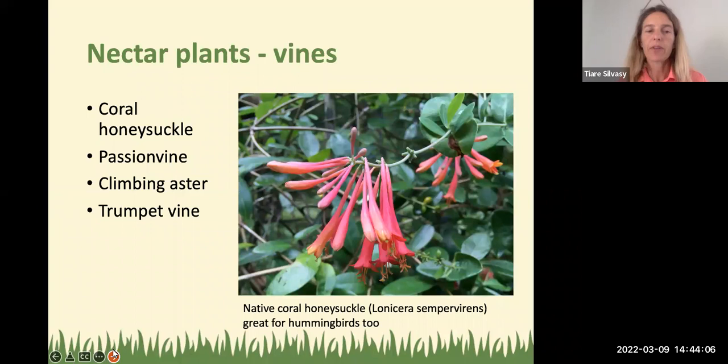Don't forget about vines too, especially if you want hummingbirds. The coral honeysuckle vine, Lonicera sempervirens, is an excellent choice — one of the top plants I see hummingbirds visit in the Florida landscape. Passion vines are also good nectar plants. Climbing asters are excellent nectar plants covered in cute little purple or white flowers in the fall. The orange trumpet vine typically blooms in winter. Plant some of these vines around your yard to complete your butterfly garden and attract some hummingbirds too.